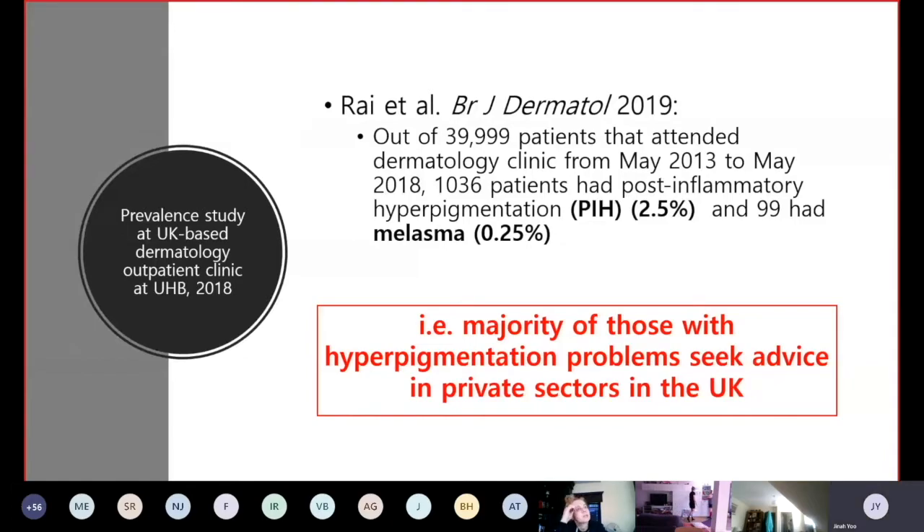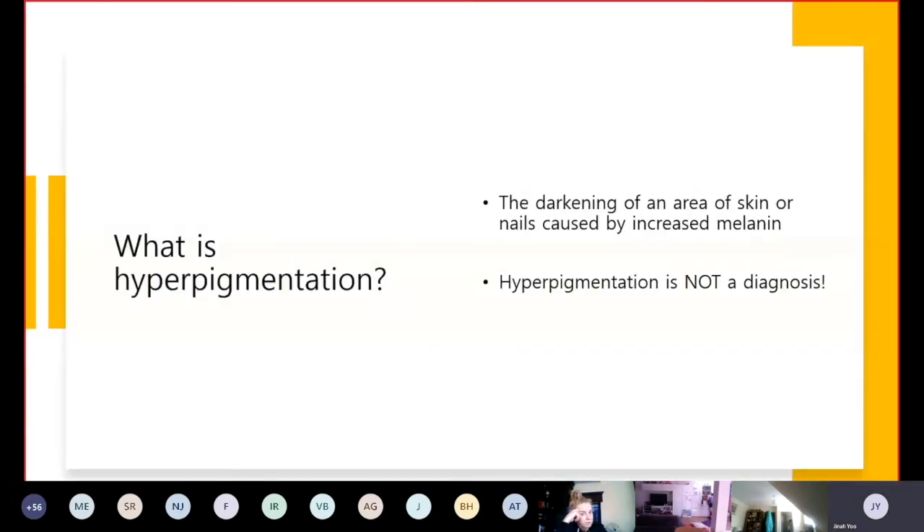Not all hyperpigmentary concerns will be addressed by treatments offered in your clinic, and it is important to understand what hyperpigmentation is before you start treating these patients. Its definition is the darkening of an area of skin or nails by increased melanin. Hyperpigmentation is a description, but not a diagnosis. We will start by looking at how melanin is produced and why its production is increased.